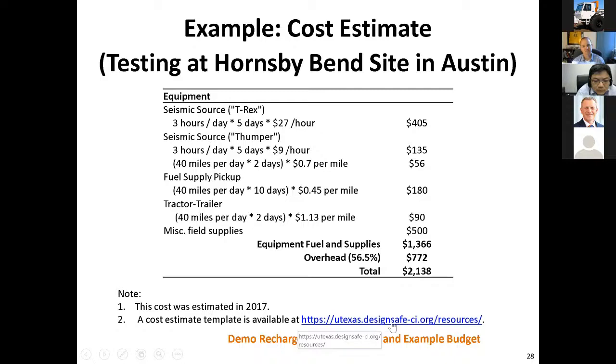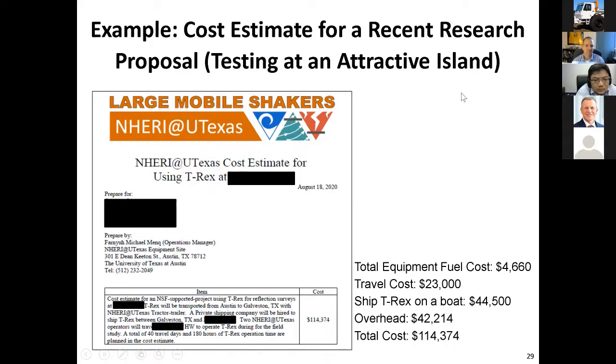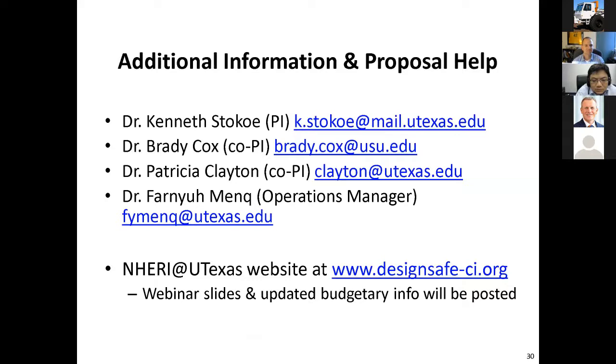These slides will be posted on our website DesignSafe, and you can look at example budgets and rent rates for our shaker trucks. This budget for a recent proposal ended up being $114,000 — significantly more — but a huge chunk of that was for mobilization to quote-unquote an attractive island, where shipping T-Rex was going to cost about $44,000. When you start moving these trucks around it gets more expensive. For additional information, contact Dr. Stokey, myself, Dr. Clayton, Dr. Mung — any of us are happy to talk to you about your proposal ideas.